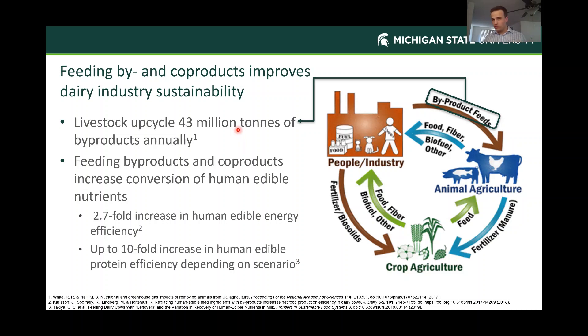That's even more impressive when we consider the data we have looking at human edible conversions. When we look at human edible energy conversion, we increase that threefold if we feed byproducts or co-products. In a separate study looking at human edible energy and protein, protein was increased tenfold when we included byproducts or waste products. That increase is even more profound if we look at digestible amino acids. The bottom line is these improve our sustainability and increase the ruminants' contribution to the human food supply.